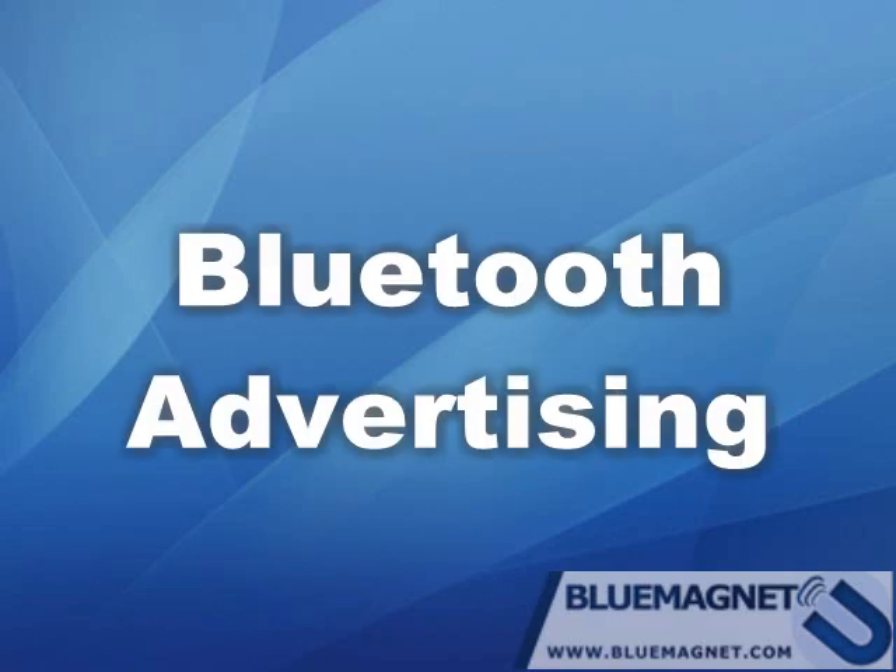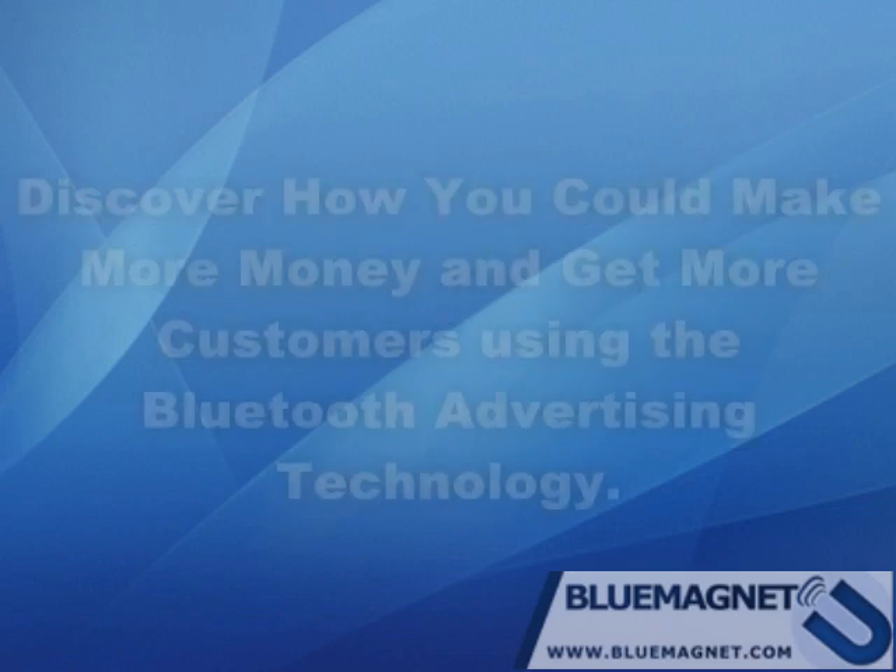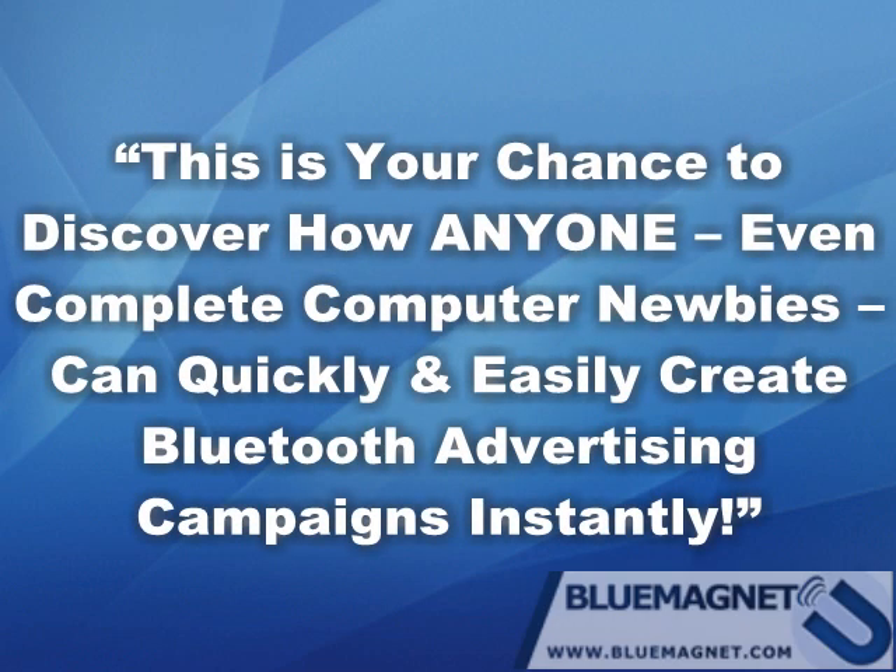Bluetooth advertising. Discover how you could make more money and get more customers using Bluetooth advertising technology. This is your chance to discover how anyone, even complete computer newbies, can quickly and easily create Bluetooth advertising campaigns instantly.